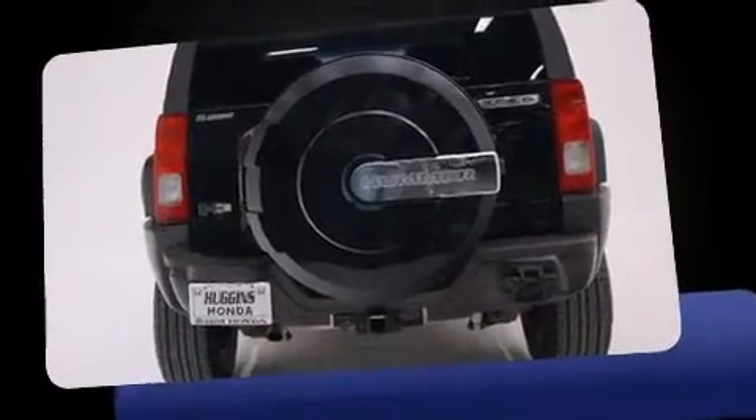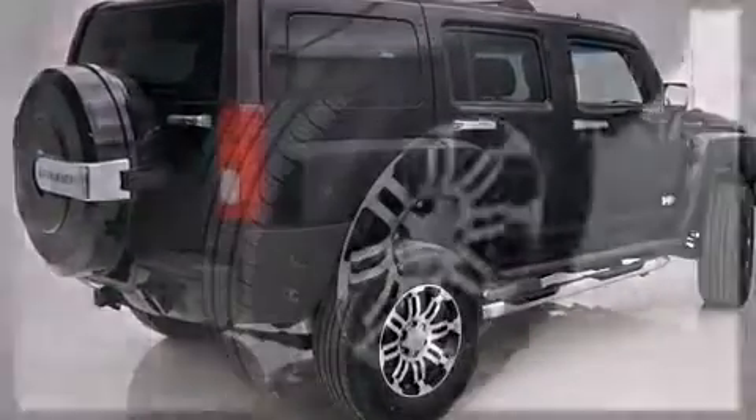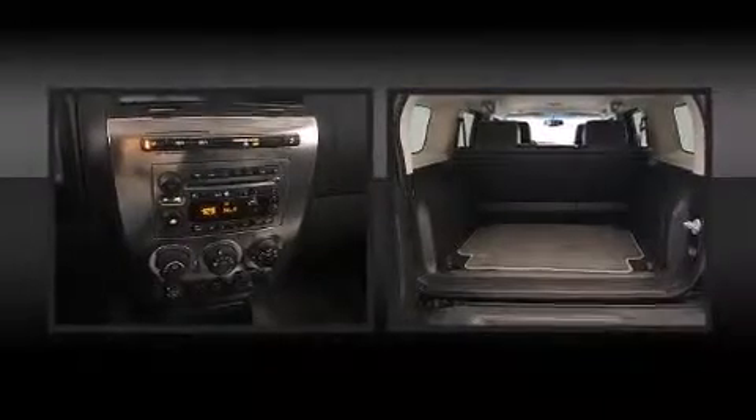A wealth of standard features means that you no longer have to sacrifice, such as remote keyless entry, an automatic dimming rearview mirror, an outside temperature display, fully automatic headlights, a roof rack, rear wipers, and power windows.